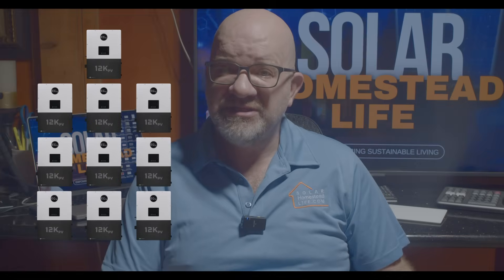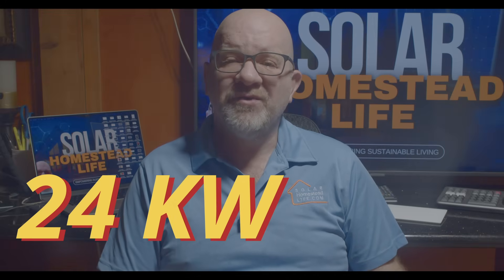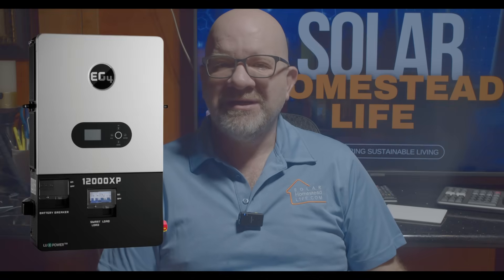The third key difference: solar input capacity. The EG4 12000 XP handles 24 kilowatts of solar input with two MPPTs, each capable of 35 amps. The EG4 12KPV handles 12 kilowatts of solar input with two MPPTs, each capable of 25 amps. The winner: the XP dominates here, handling double the solar power.